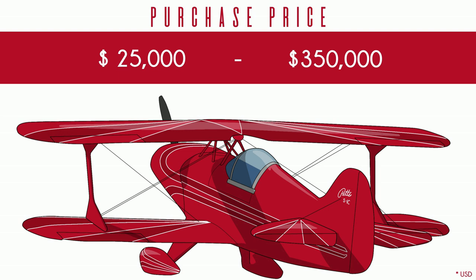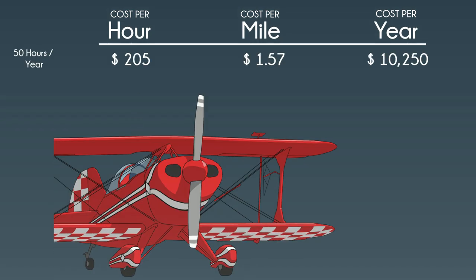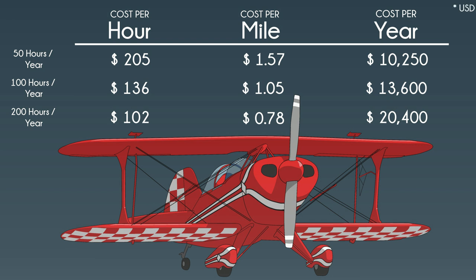Something else to consider when buying and selling competition airplanes is the lineage. A horse is just a horse until it wins the Kentucky Derby. The amount of cash that you must set on fire to keep your Pitts off the ground depends a lot on whether or not it's experimental or certified. For a certified S1, expect your annual and maintenance costs to increase by 400 or 500%. Pitts is one of those planes that is more than the sum of its parts — there's a real legacy that comes with the name.